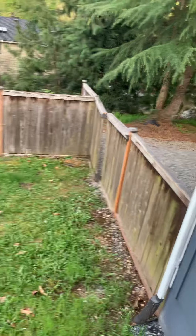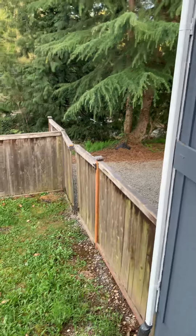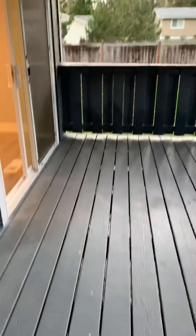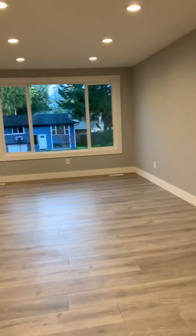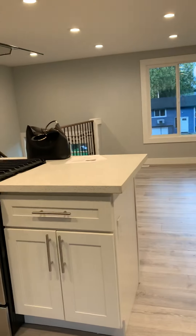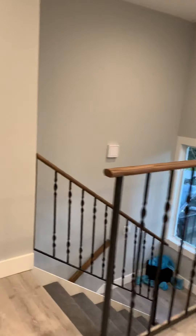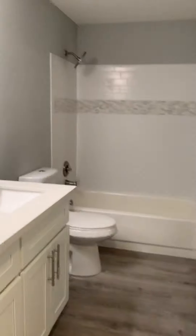You could park something back here if you need to because that's the side of the driveway. Let's go to the bedrooms. It's on the MLS to sell it.